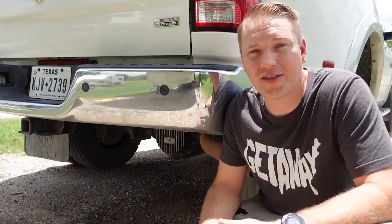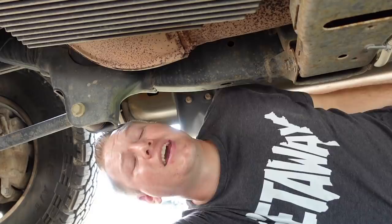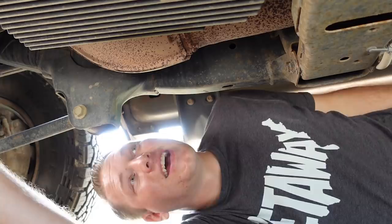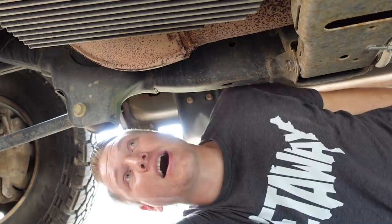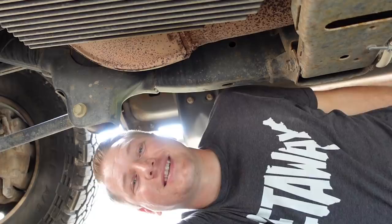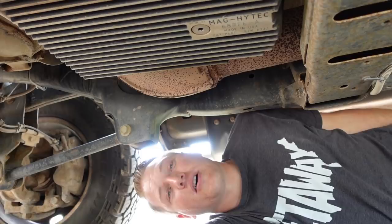Our second heat reduction upgrade, here under the truck, is a deeper transmission pan — another Mag Hytec product with the same qualities as the rear differential pan. It's bigger, so we get more fluid into our transmission, which means it heats up slower. It also has cooling fins machined into the metal for more surface area to cool down quicker. The first time we towed with this truck without this pan, it was hot outside and going slowly up a hill, and I saw our transmission temperature climbing. We immediately purchased this pan and it really helped keep our temperatures consistent and lower.